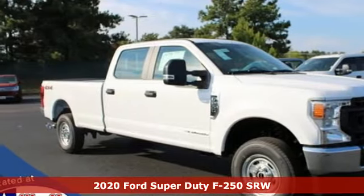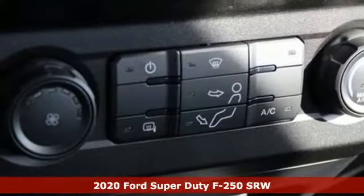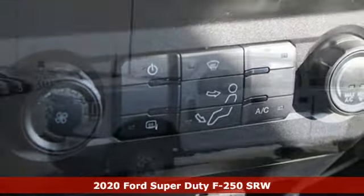It's a new 2020 Ford Super Duty F250 single rear wheel. Every generation has its Ford, this one's yours.